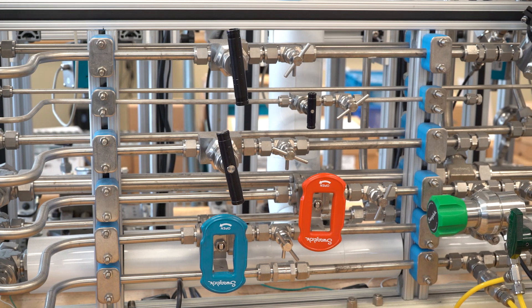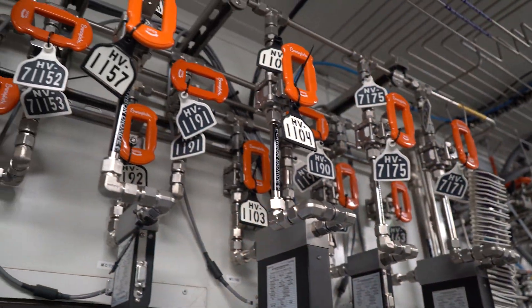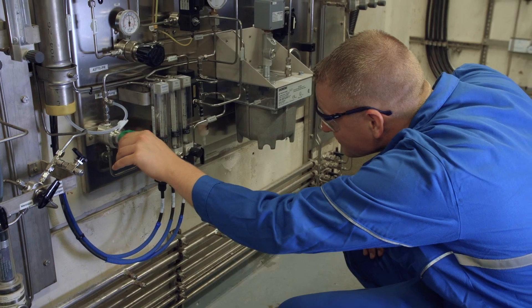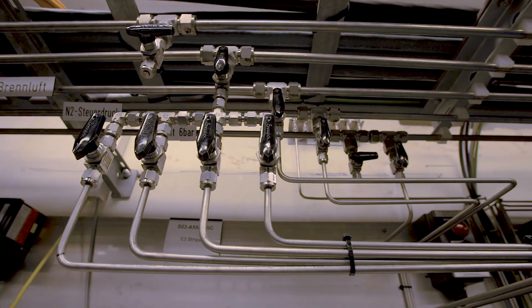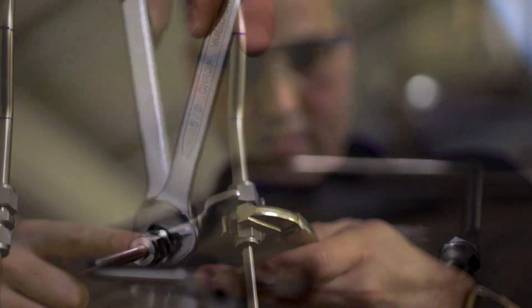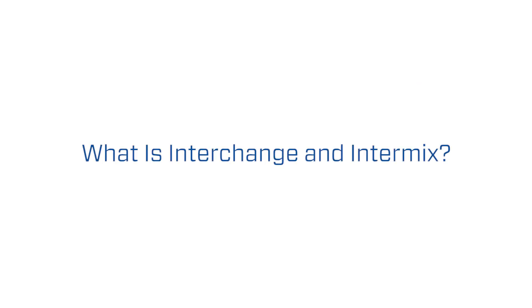Critical fluid systems rely on dozens of quality components working harmoniously to keep operations running efficiently. Any performance lapses can result in leaks, potential safety concerns, and system downtime. One way to prevent these issues is to always build your fluid systems with tube fittings from a single manufacturer. Let's explore why interchanging and intermixing tube fittings from different manufacturers can lead to poor fluid system performance.